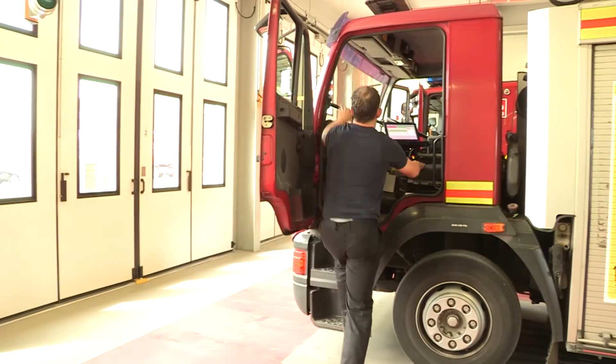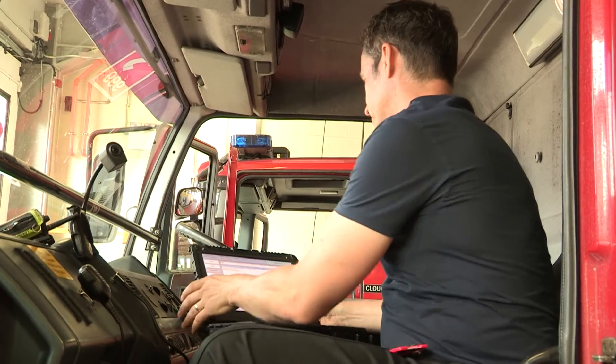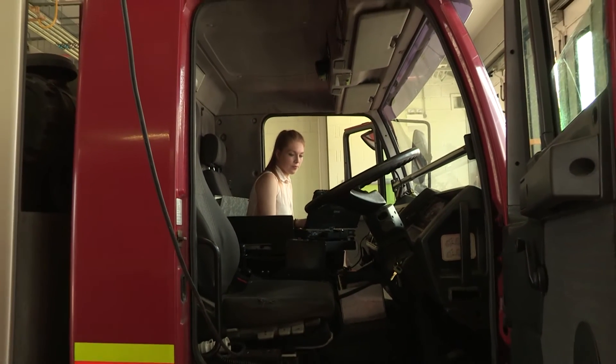My name is Gary Barnett. I'm the Operational Communications Manager for Homeside Fire and Rescue Service. The operational crews use the applications for a range of things: mapping systems for assisting crews with locating incidents, presenting risk information through the device, and providing hydrant information.